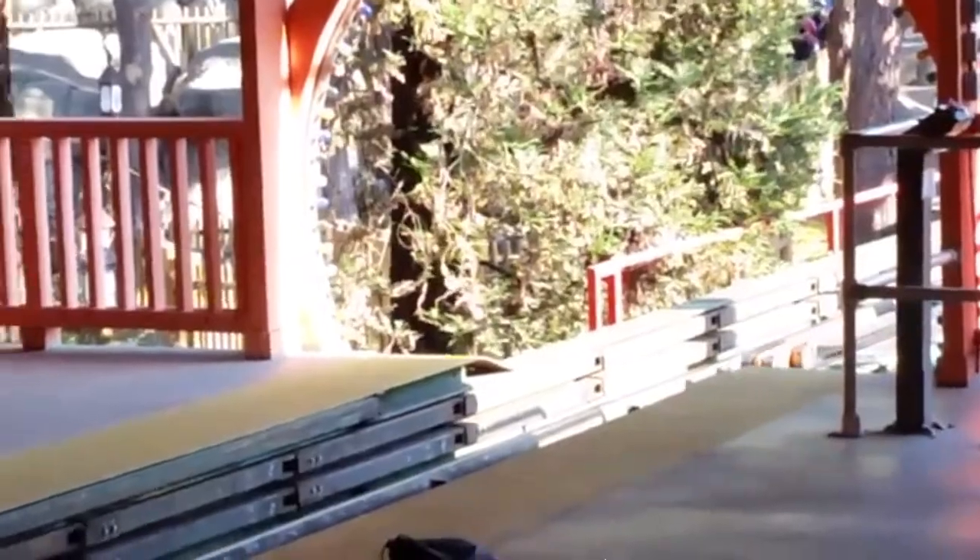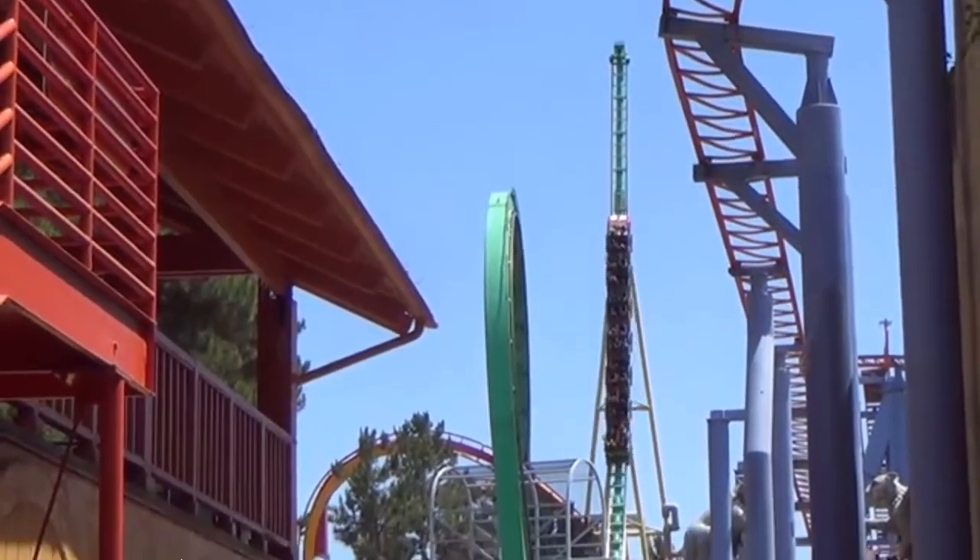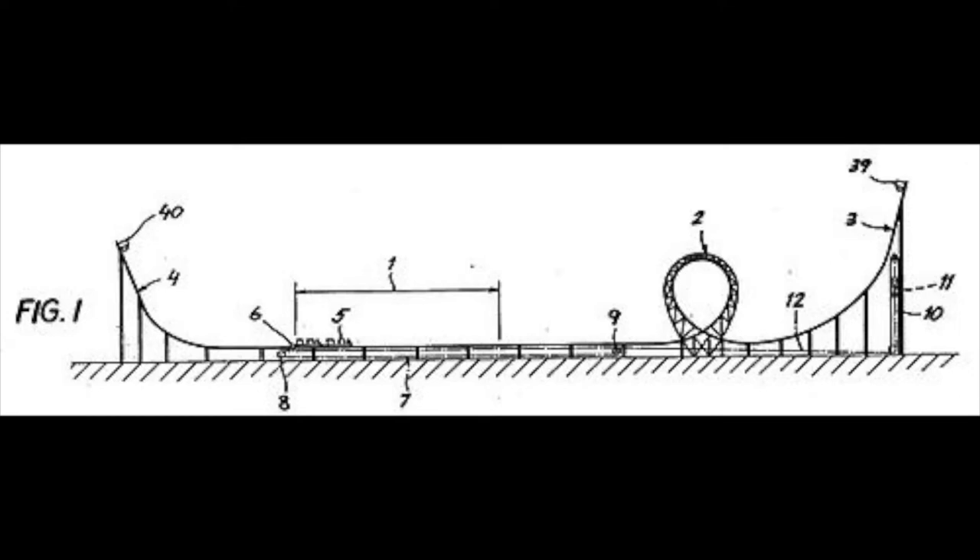And she's actually a lot taller than I expected her to be. So what is the inspiration for this 12-coaster project?